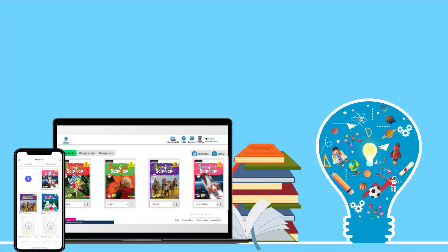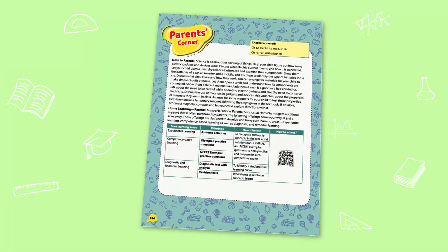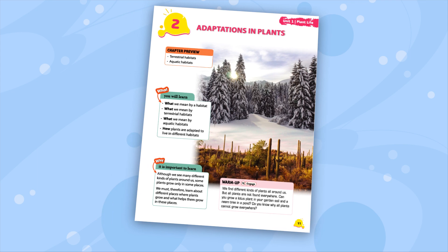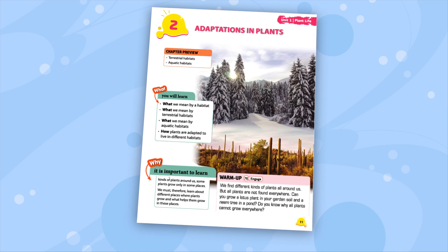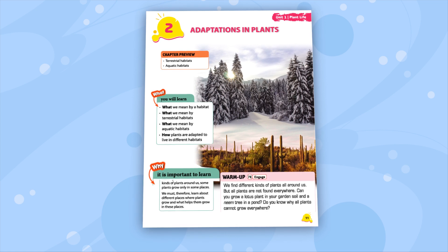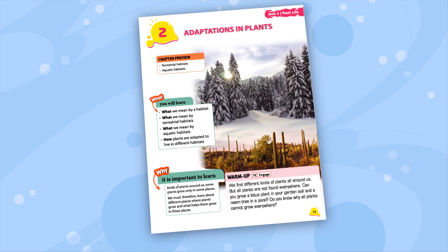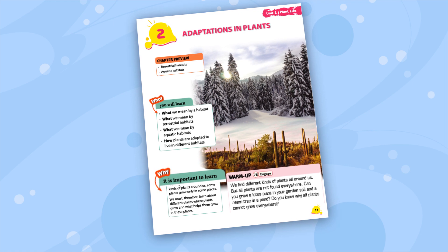Each chapter opens with a chapter opener which lists concise pointers on what the learner needs to study in a particular topic, what they will learn, and a warm-up section to connect previous knowledge with the topics they will read in the chapter.